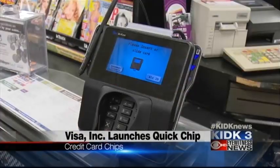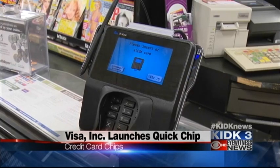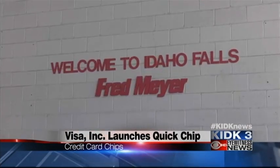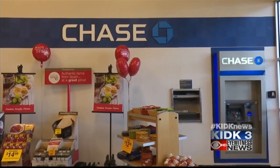Today, Visa announced the launch of its newest solution that will speed up checkout times. It's called Quick Chip for EMV. EMV stands for EuroPay, MasterCard, and Visa. And this new update is said to cut the time spent leaving a card in the machine down to two seconds or less.